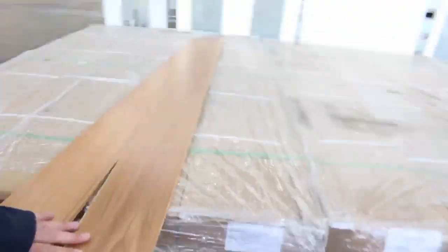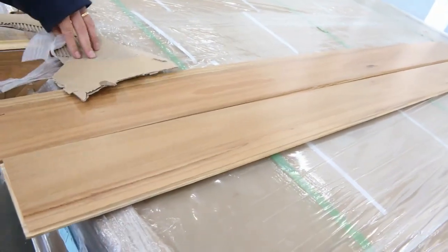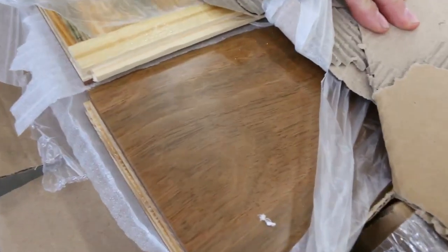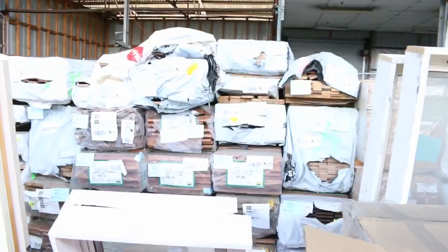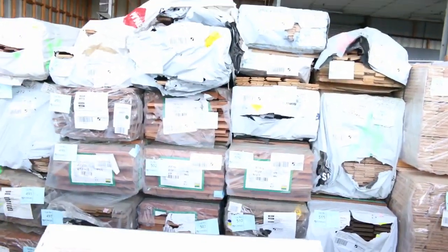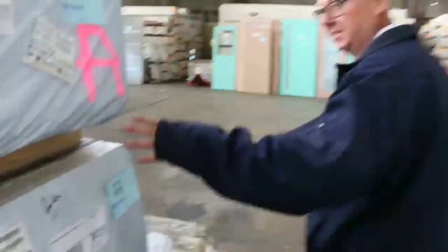There's the blackbutt and the spotted gum — we should have had a sample of that out. Another spotted gum there, nice stock. Over the back there's plenty of other packs of decking and flooring — there's wormy chestnut, some vic ash, all sorts of stuff there.